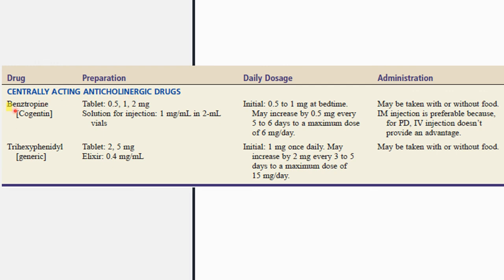Anticholinergic drugs are also used in Parkinson's disease because they relieve symptoms by blocking the cholinergic receptors in the striatum. Benztropine is given as a tablet or solution for injection; it may be taken with or without food, and IM injection is preferable as IV injection does not provide an advantage. Trihexyphenidyl can be given as a tablet or elixir and may also be taken with or without food. Thank you for watching.